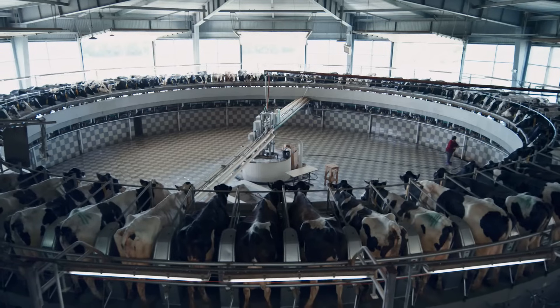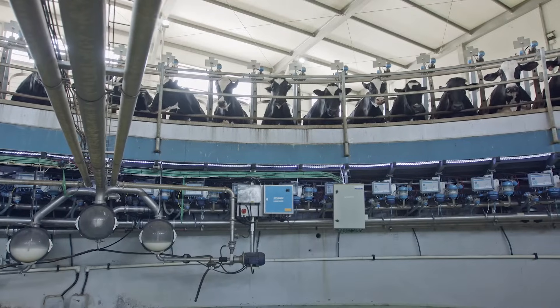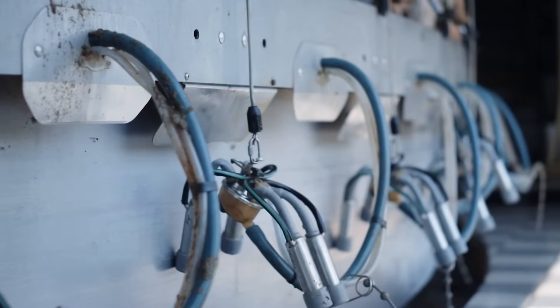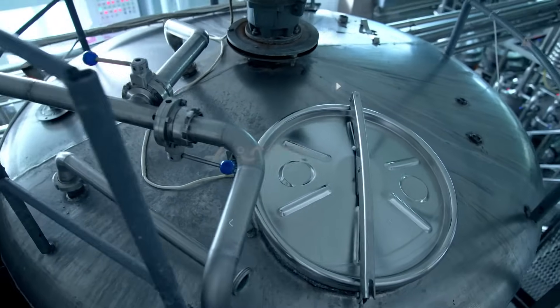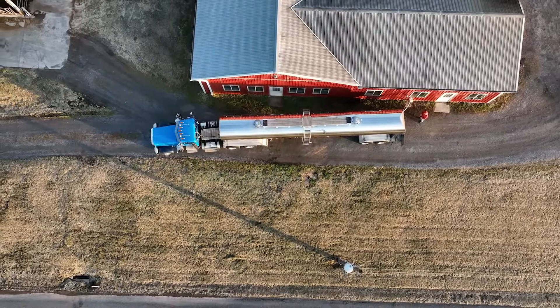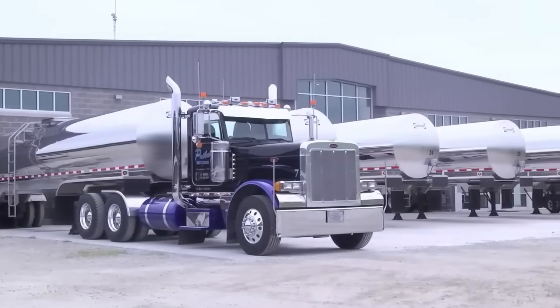Milking machines are designed to be gentle and efficient, ensuring the well-being of the cows. In modern farms, several milking machines are attached to a rotary parlor, which can accommodate anywhere from 20 to 80 cows at the same time. The raw milk flows through stainless steel or glass pipes to a refrigerated bulk milk tank, where it is cooled to about 4 degrees centigrade. After the cows have been milked, a refrigerated bulk tank truck makes collections from dairy farms and delivers them to the processing facilities.